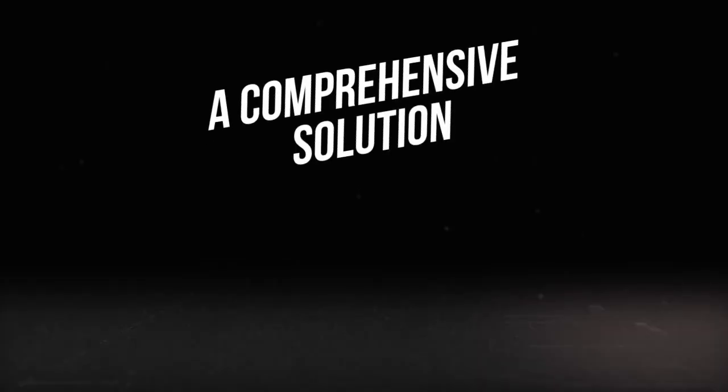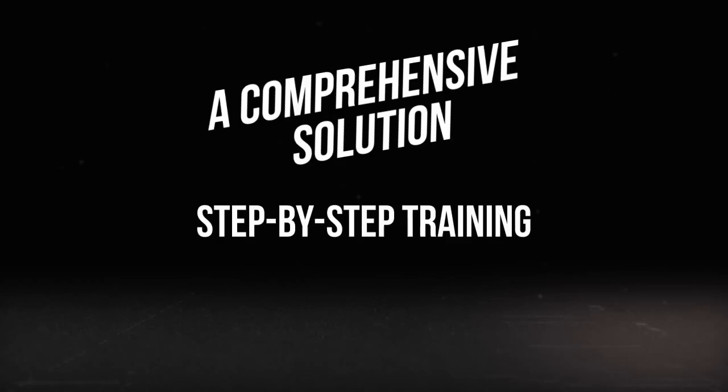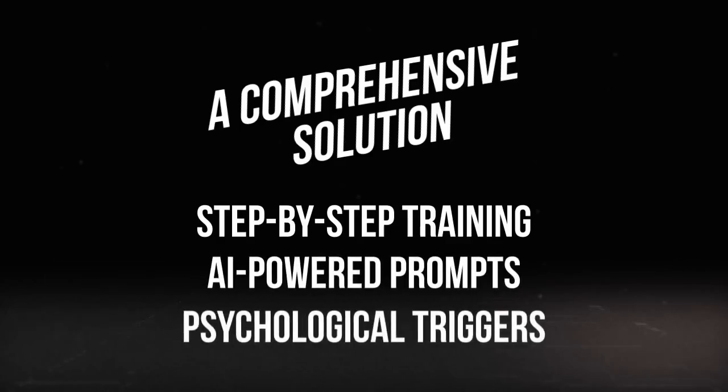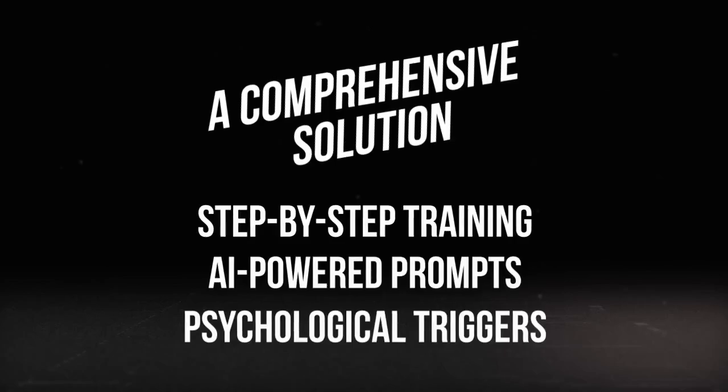This is your ticket to transforming your business. This isn't just another course — it's a comprehensive solution that includes step-by-step video training, AI-powered prompts, psychological trigger insights, and marketing research strategies. Everything you need to create a high-converting landing page is right there. And you can do all of this in minutes.